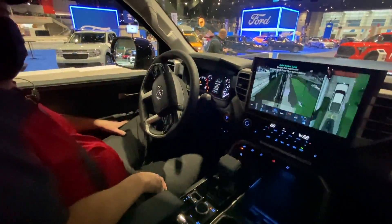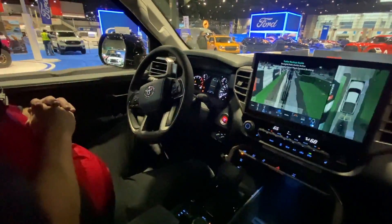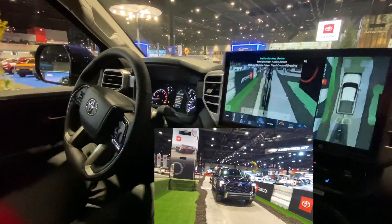So this will literally keep you straight. As you can see, he's not even touching the steering wheel. All he's doing is the gas and the brake, and the Tundra is literally driving itself, backing the boat into the water and keeping it straight.